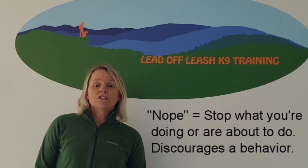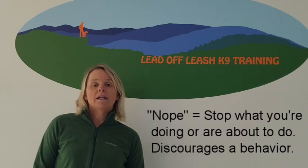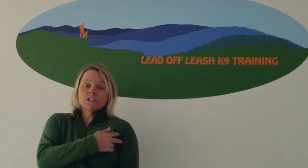The final marker I use is nope, and that's usually followed by a correction of some sort. It could be a physical touch, a slap of my hands, a stomp of my foot, a tap on an e-collar, a little leash pop — something that will discourage the dog from doing that behavior in the future.